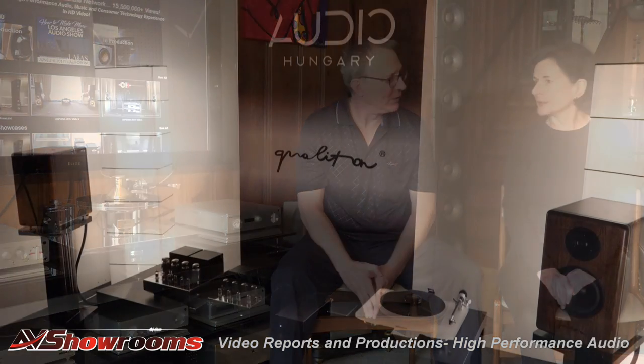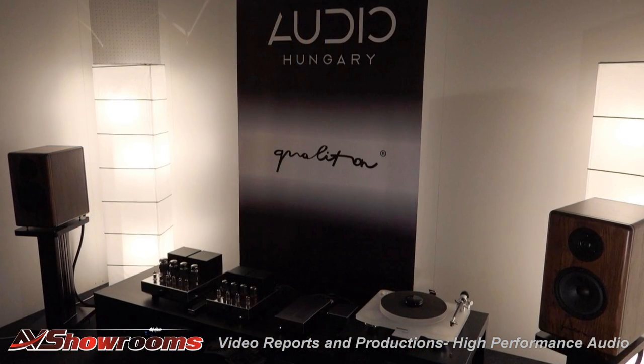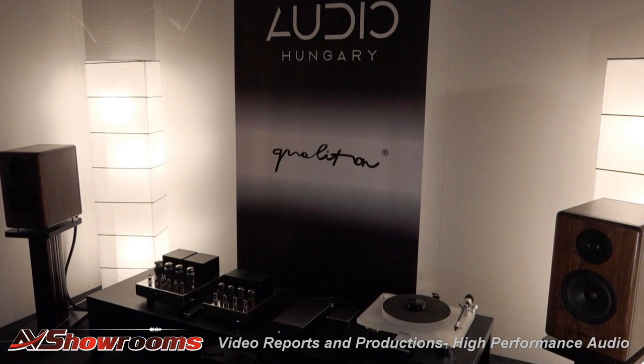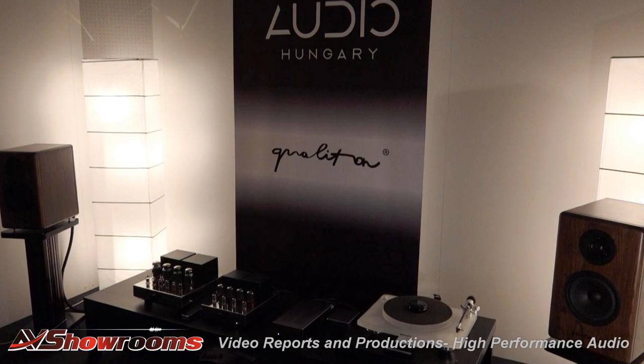I also want to shout out to Audio Hungary — that was a nice room with a nice tube amplifier and electronic equipment. I'd have liked to stay a little longer in that room and give it more of a whirl, but unfortunately we have limited time.